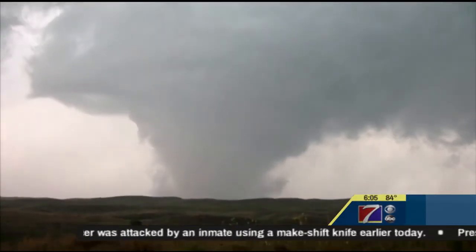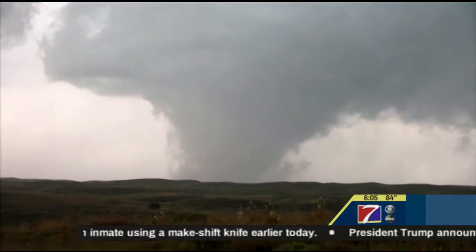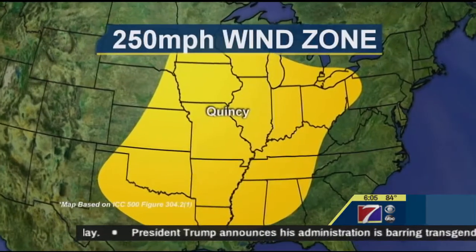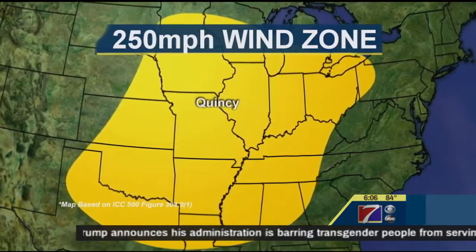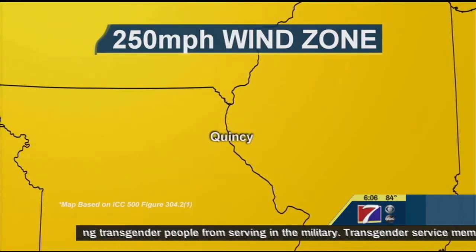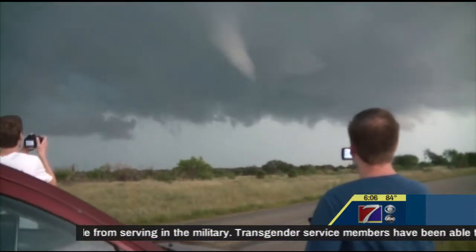The 250 mile-per-hour requirement set by the state of Illinois stems from the International Code Council's standard for construction of storm shelters. Quincy sits right in the center of the 250 mile-per-hour wind speed zone — an area that is frequented by twisters.